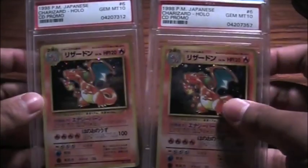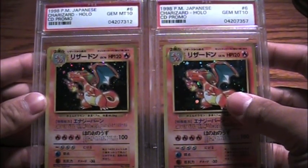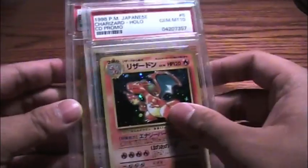So those are the two Gem Mint 10 PSA-graded 1998 CD Promo Charizard holographics, Gem Mint 10 PSA graded. Thanks a lot guys, and peace out.